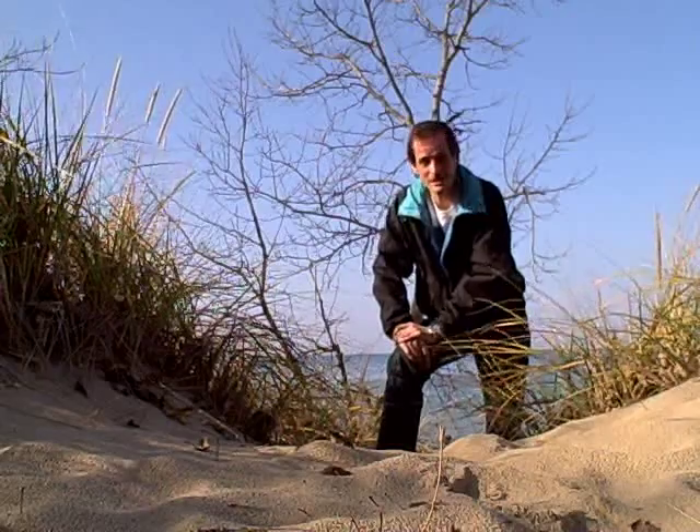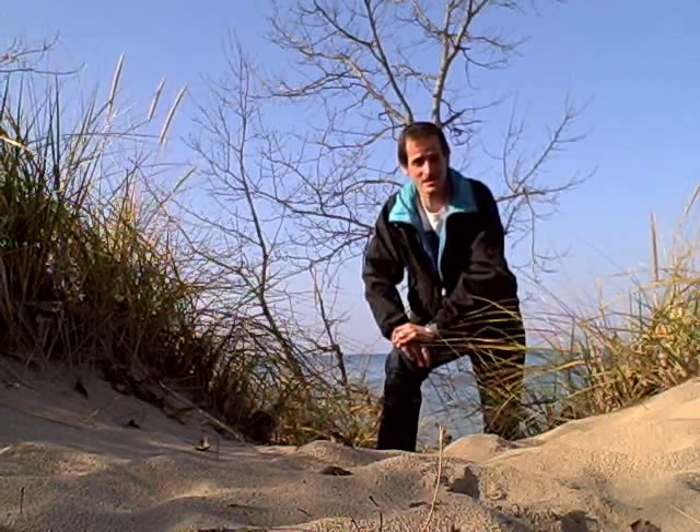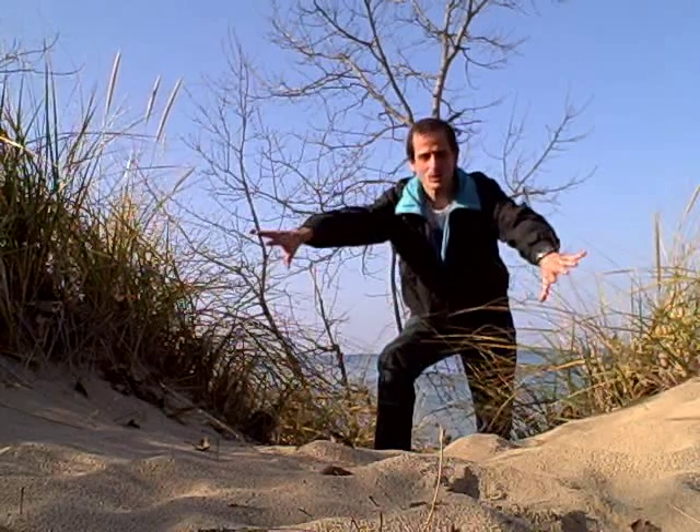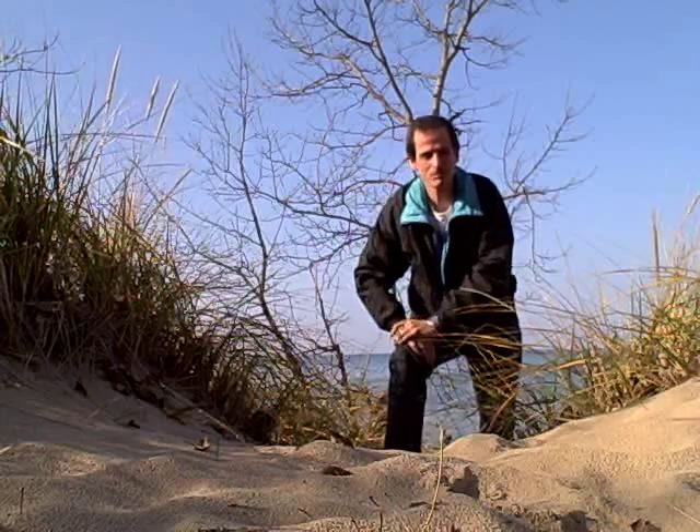Now you might recall from an earlier discussion we talked about grass being one of the things. Well here at the Dunes where there's a lot of sand, you'll notice what happens. We've got Marram grass here and the roots of the grass help hold the sand in place.